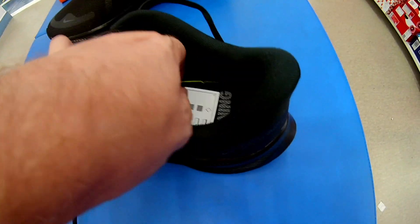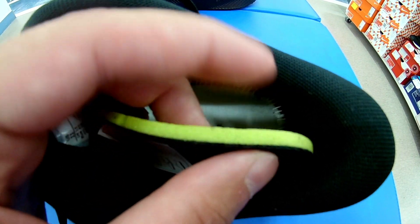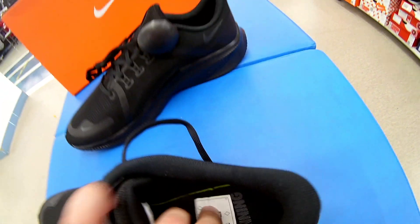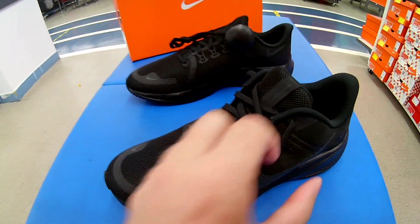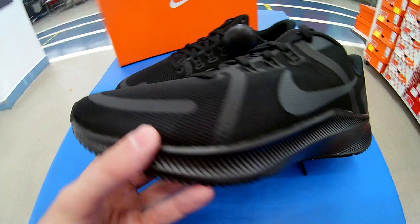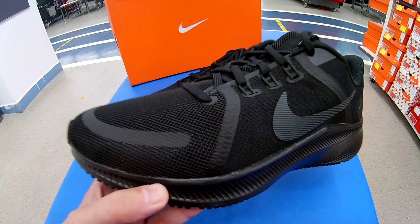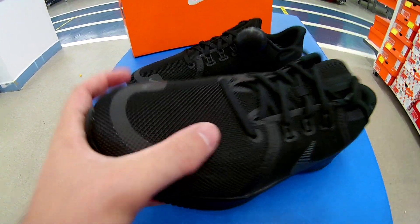Стелька выполнена из небольшой пенки, довольно-таки мягкая — миллиметра два по амортизации. Сот здесь нет, и это хорошо, не может не радовать. Данные модели предназначены для бега по асфальту в сухую погоду. В дождь бегать не рекомендуется, так как могут промокнуть — всё-таки это двойная сетка.